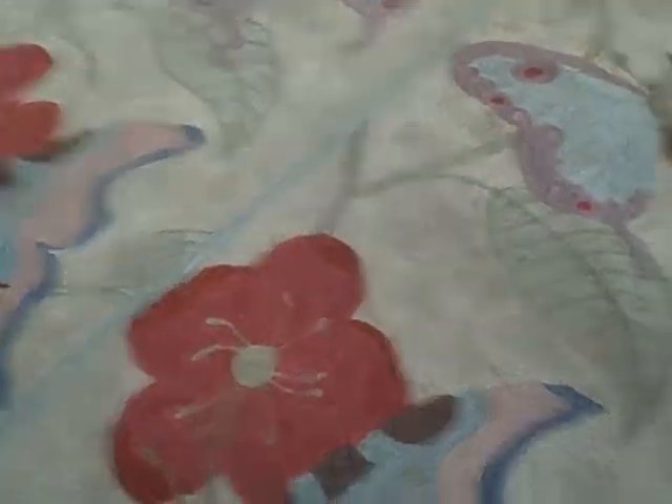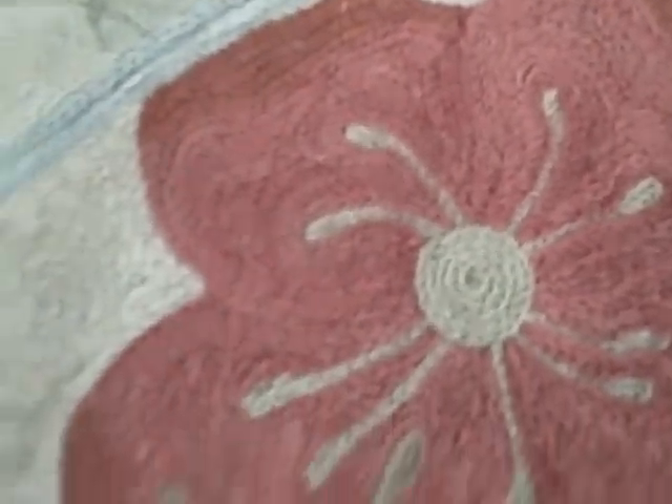This is a type of rug you don't see quite as often, but it's very beautiful. You can see the reason they call it chain stitched is because of all the little detailed stitches that usually follow the pattern of whatever design is in the rug, which in this case is mostly flowers and butterflies.